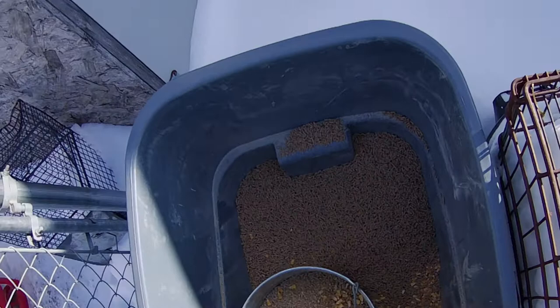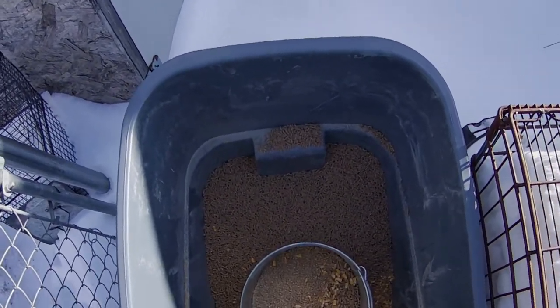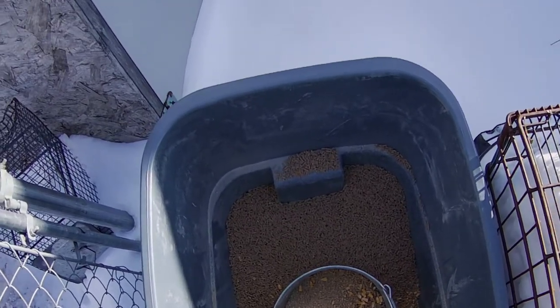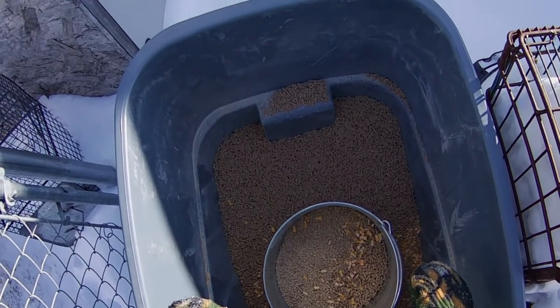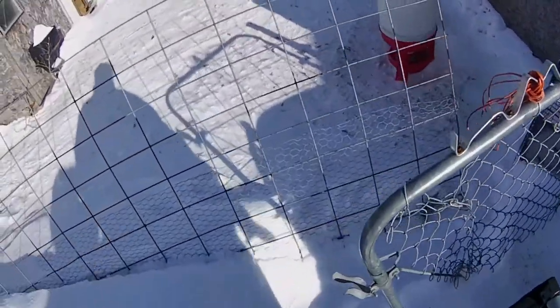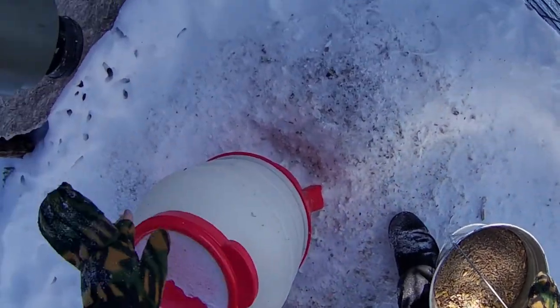So I got mixed feed: layer mash, all flock, and corn. Layer mash has the same as all flock other than a little bit more calcium. And then corn is cheap, so I add that. There's like no waste at all from this feeder, other than what I spill.